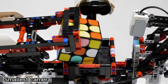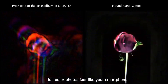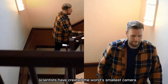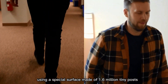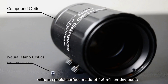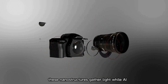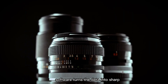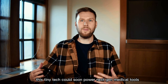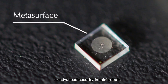Imagine a camera so tiny it's the size of a grain of salt, yet it can take high-resolution, full-color photos just like your smartphone. Scientists have created the world's smallest camera using a special surface made of 1.6 million tiny posts, each about the size of a virus. These nanostructures gather light, while AI software turns the data into sharp, clear images. This tiny tech could soon power next-gen medical tools like super-small endoscopes or advanced security in mini robots.